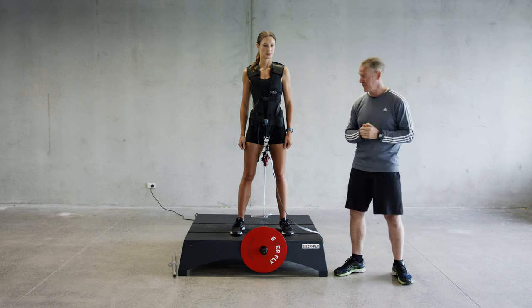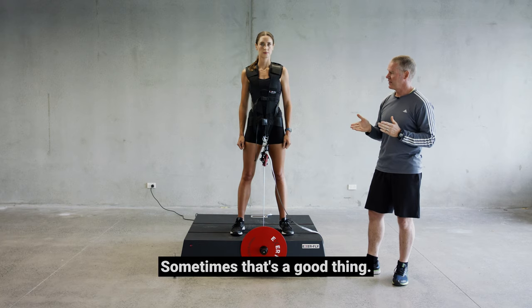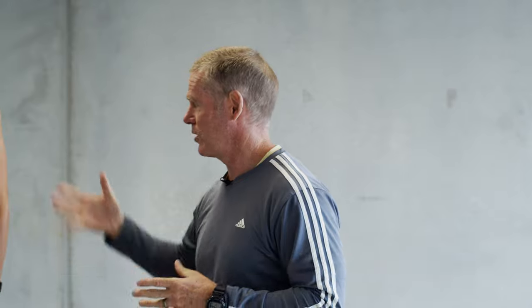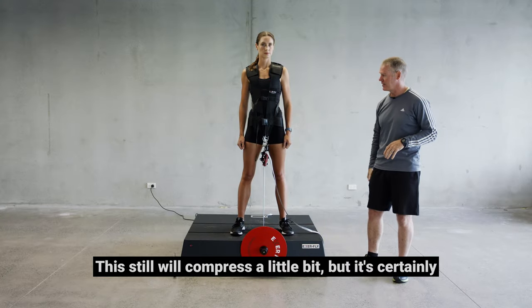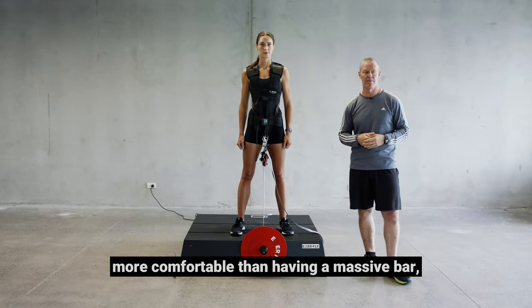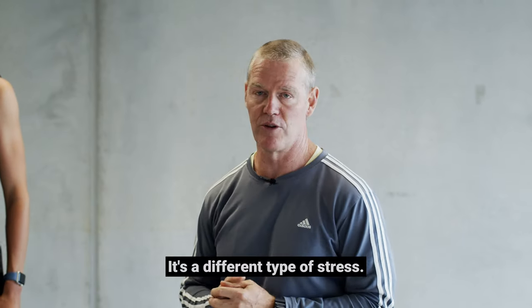Gas load is still a great option there. The other nice thing with this system is you're not putting a whole lot of load through the trunk, and sometimes that's a good thing. Sometimes having load through the trunk is important too because we want to stimulate the whole system, but it still compresses a little bit. It's certainly possibly more comfortable than putting two or three hundred kilos on the shoulders on the way down. It's a different type of stress.